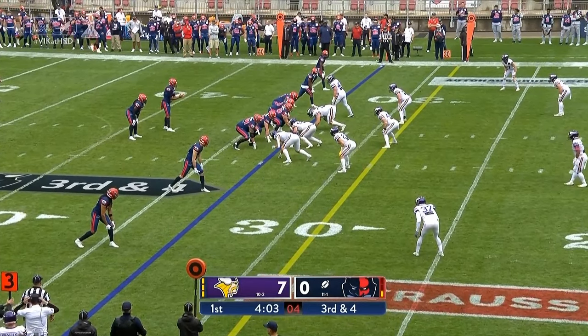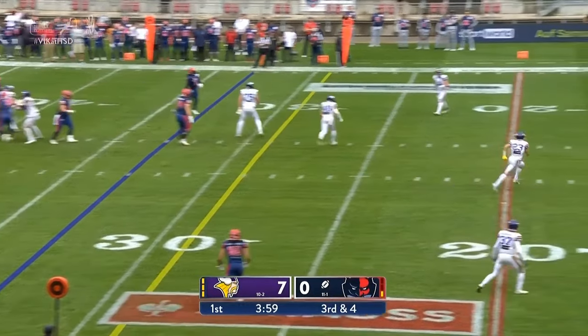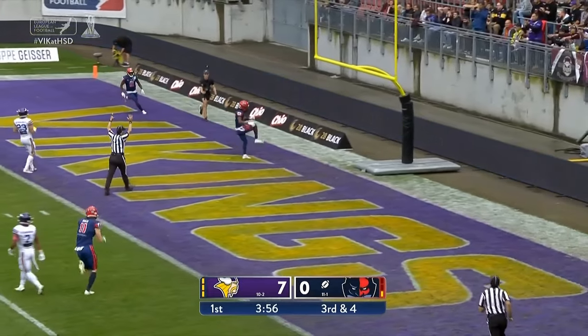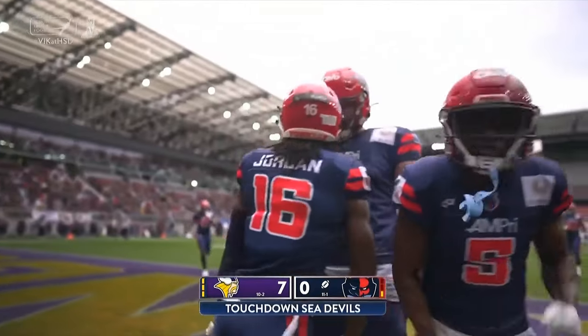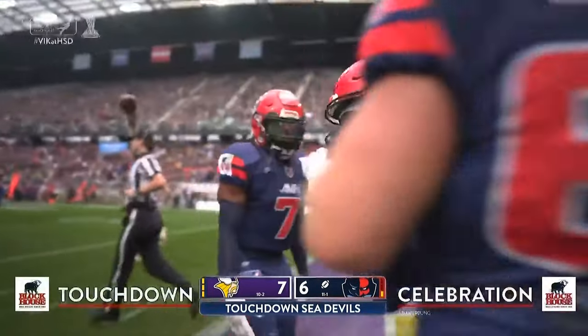Third and four coming up with four wideouts on the field for Hamburg. Play action — Cisse over the middle. A wide open touchdown. That is Jordan the Second. And the Sea Devils an extra point away from tying this game up.